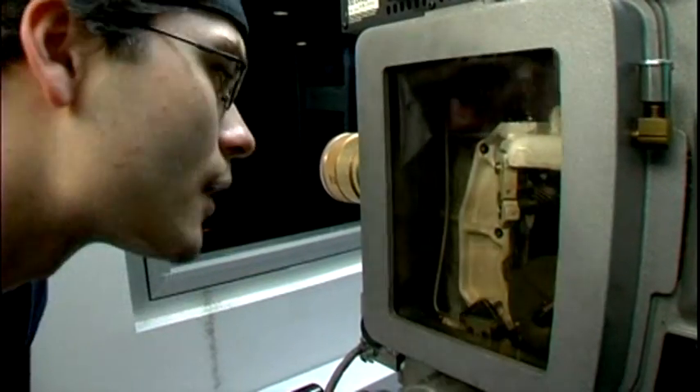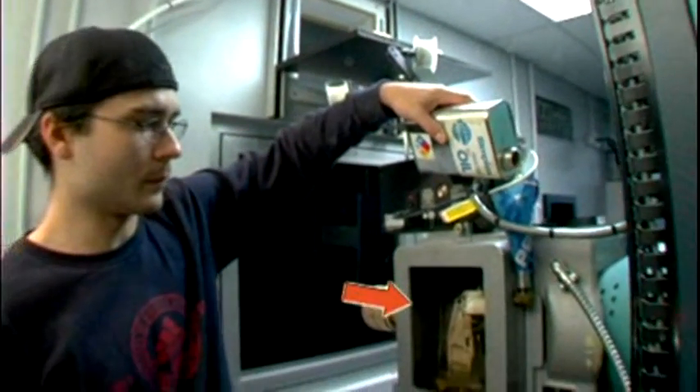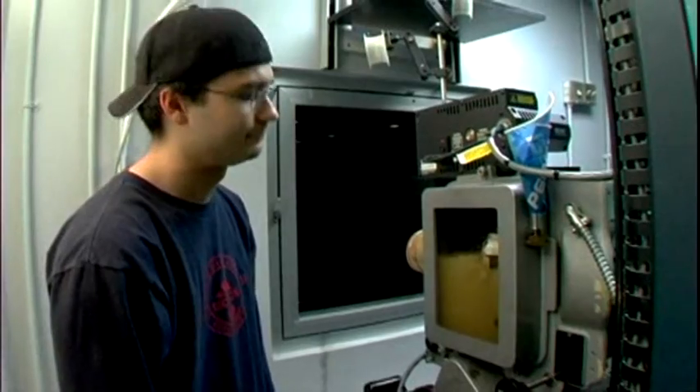Does your projector not have enough oil? When oiling the projector, locate the oil fill window and fill it to the proper halfway point. A well-oiled projector is a happy projector!